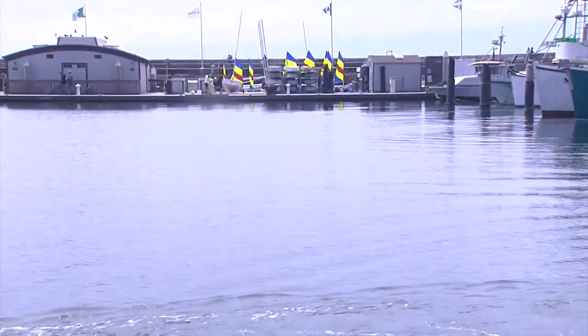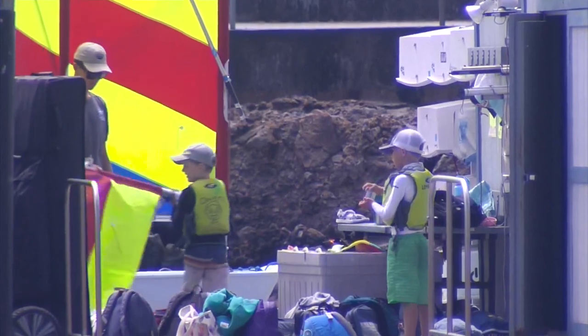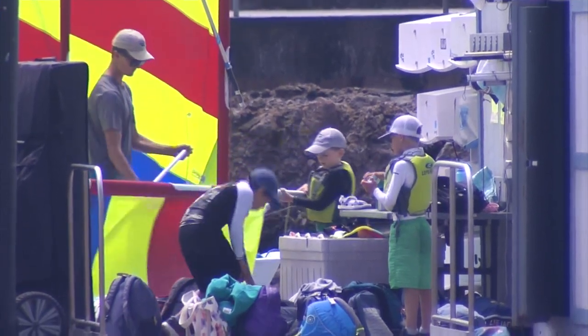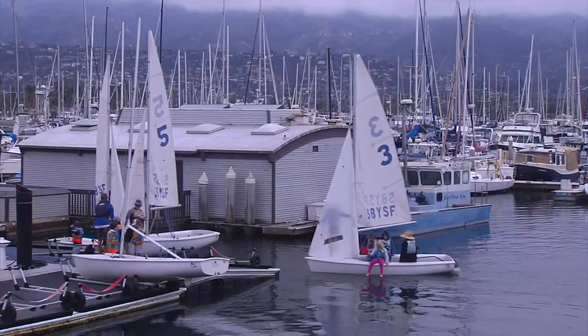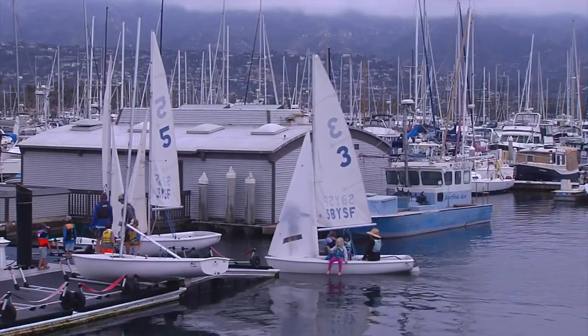While police and harbor patrols search for the vessel, the suspects, and any leads, the community is helping the nonprofit sailing group with donations to stay afloat. From folks in the community and the Yacht Club community who have been super supportive — thank you, Santa Barbara Yacht Club — we've been able to make things work to where we're back up and operational.